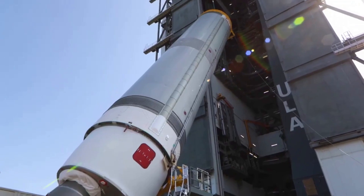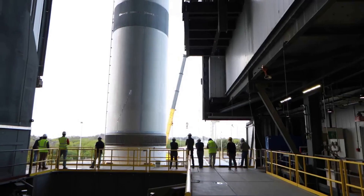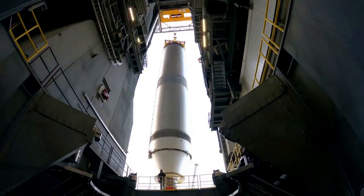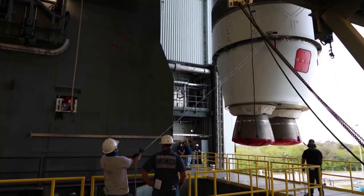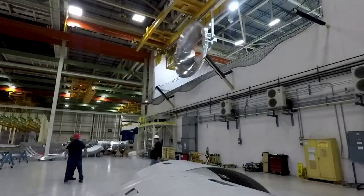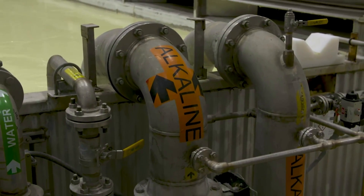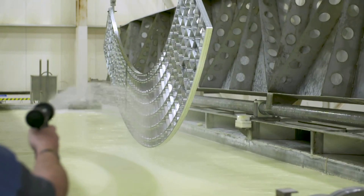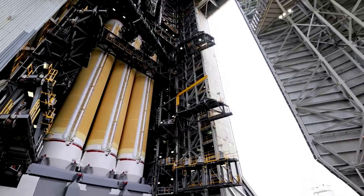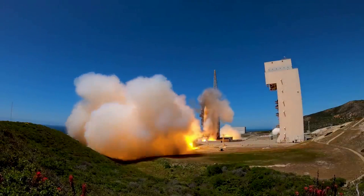The rocket has already secured some major future launch contracts, including one with Amazon. In April of this year, ULA announced that Amazon had selected its next-generation Vulcan rocket for 38 launches supporting deployment for its ambitious Project Kuiper — Amazon's initiative to increase global broadband access through a constellation of 3,236 advanced satellites in low Earth orbit. Tory Bruno commented, "We are honored to be entrusted with the majority of Amazon's launches with a total of 47 missions, including the nine Atlas launches already on contract, to provide the lowest risk and best value launch solution."